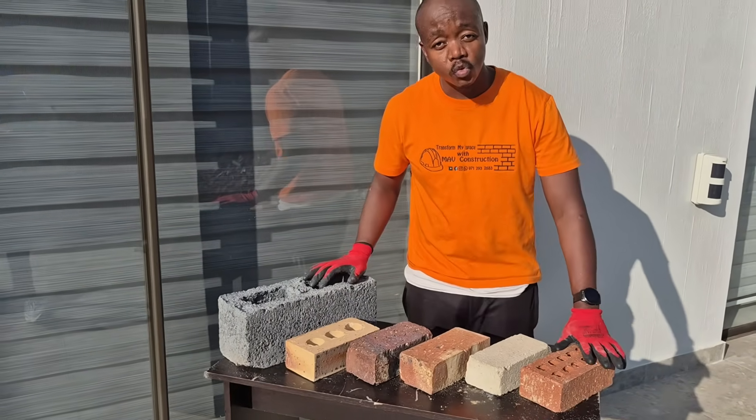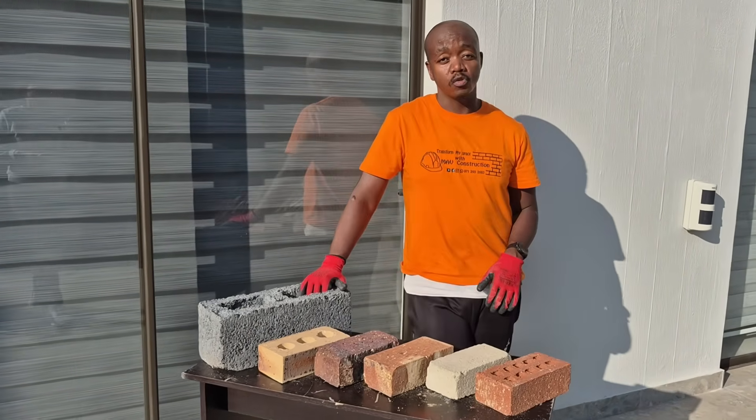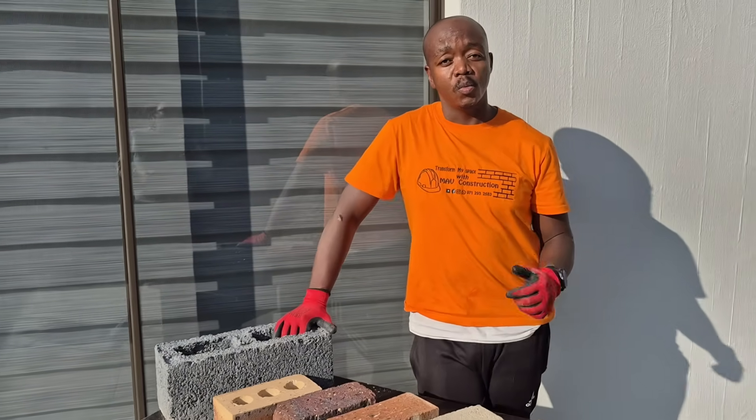There are so many different types of bricks out there. Today we're going to talk about the different types of bricks — which one should you be using, how much should it be costing you when you're looking to build your projects. We're going to get into detail with each and every brick.